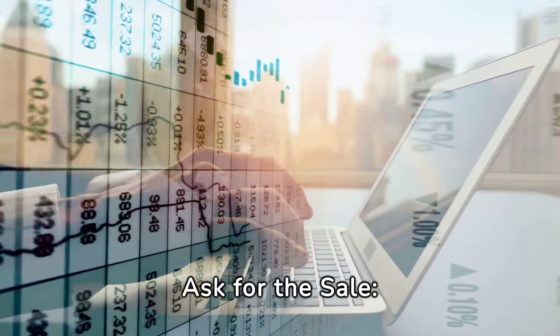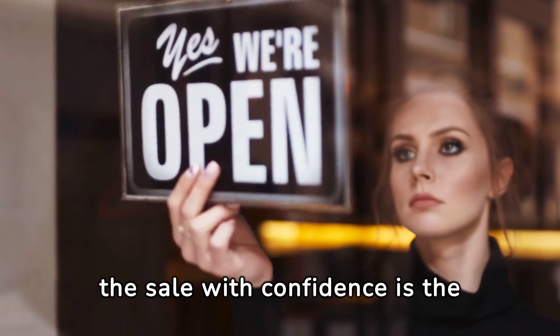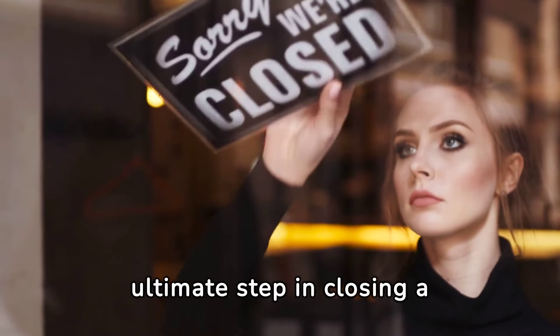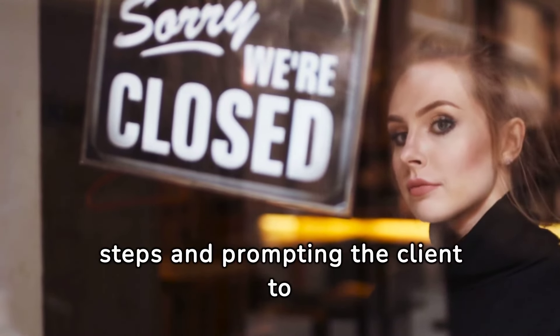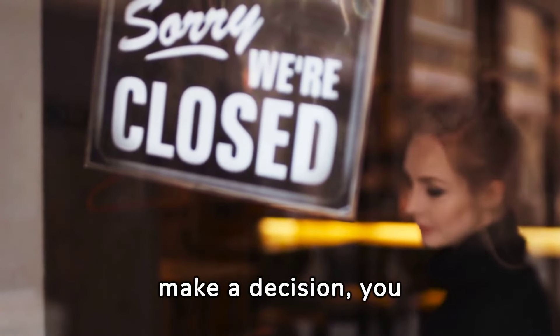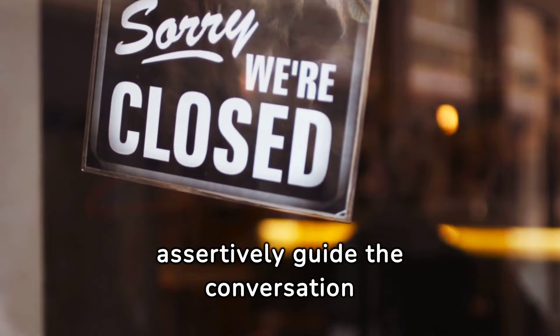Ask for the sale. Asking for the sale with confidence is the ultimate step in closing a deal. By clearly articulating the next steps and prompting the client to make a decision, you assertively guide the conversation towards closure.